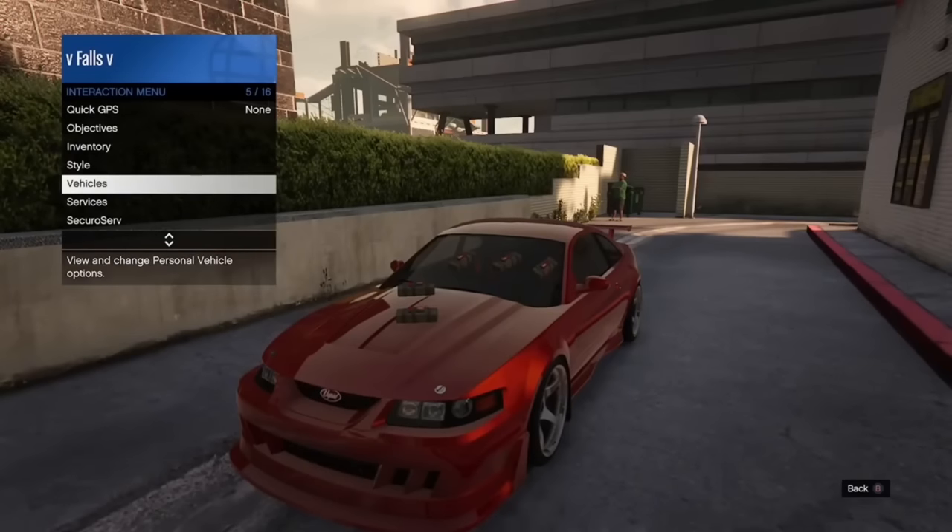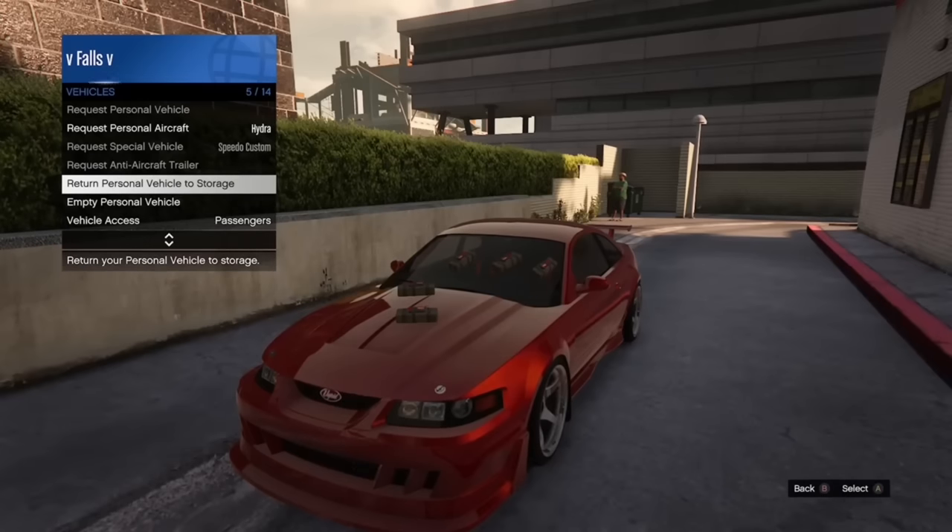If you put sticky bombs on your car and return to the mechanic, the sticky bombs will go with it and probably blow up the mechanic.